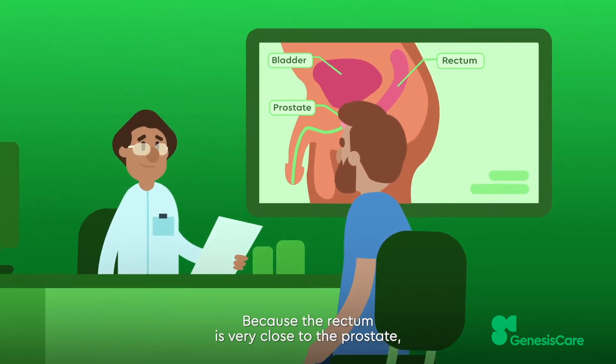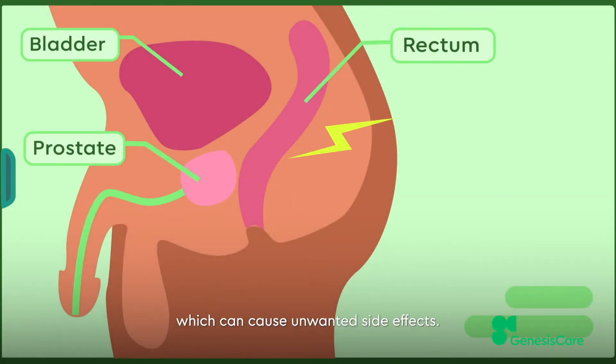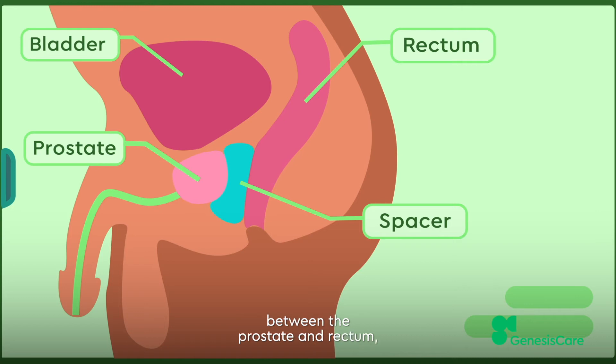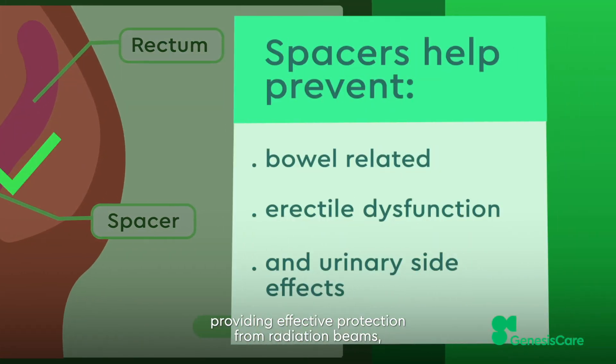Because the rectum is very close to the prostate, it's at risk of damage from radiotherapy, which can cause unwanted side effects. A rectal spacer can be used to create a gap between the prostate and rectum, providing effective protection from radiation beams and reducing the chance of side effects.